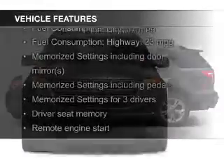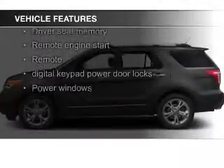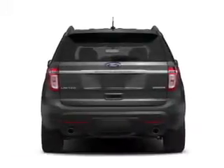Push-button start, leather seats, heating seats, power folding mirrors, Bluetooth connectivity, Ford Sync voice activation, Sirius XM satellite radio, digital audio input, and remote start.